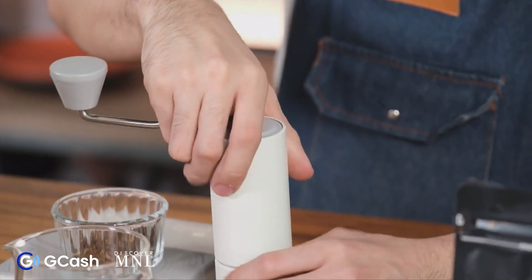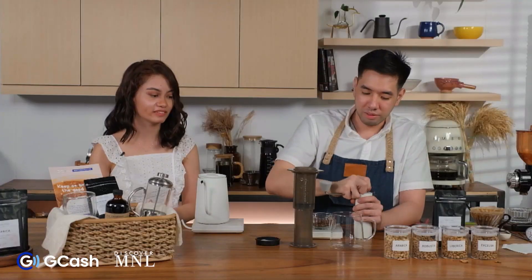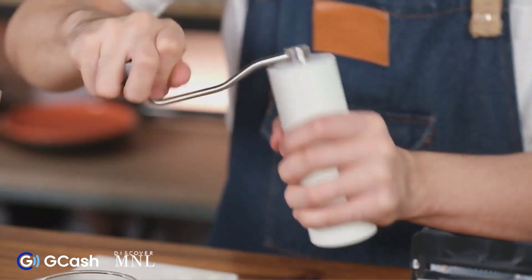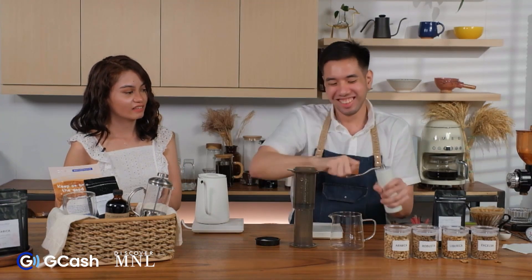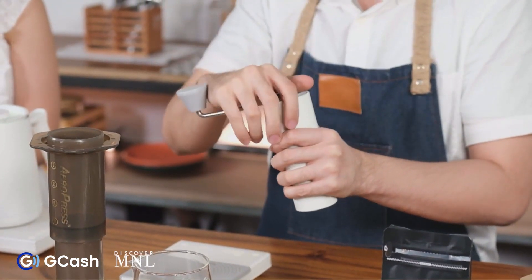The setting is medium-fine. I'll place the coffee inside the Aeropress. You just twist and spin it around aggressively. When there's no more sound and no more resistance, that means grinding is done.